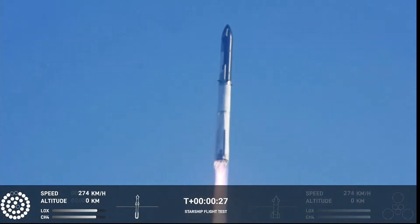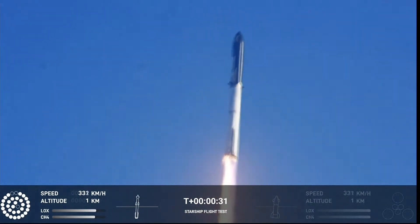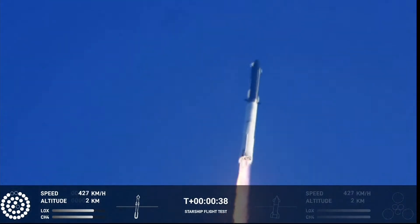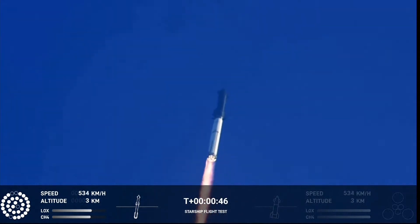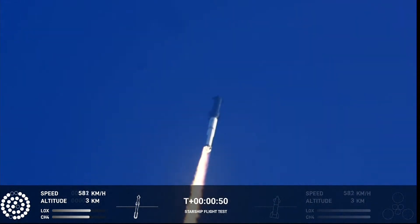Booster chamber pressure is nominal. Forty-three seconds under the test flight of the inaugural Starship vehicle. Tower clear to land a pitch over. Propulsion reports first stage engines nominal. What a sight from the ground cameras at Starbase. We're flying at twice the thrust of the Saturn V heading to space.